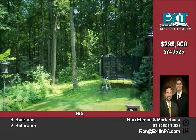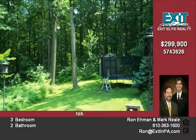Enjoy lazy mornings or romantic evenings in the master bedroom that features a propane fireplace, cathedral ceilings, crown molding, and a luxurious master bath with a whirlpool tub and separate shower.